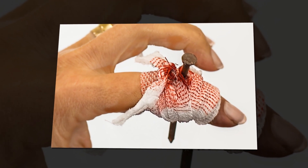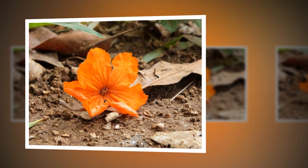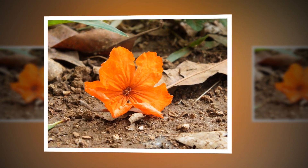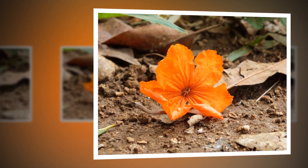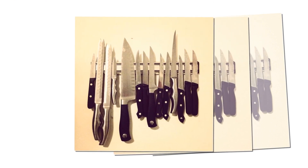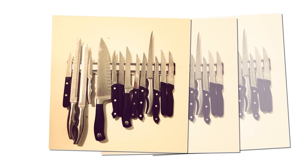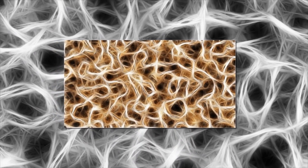You cannot get tetanus from another person. You can get it through a cut or other wound. Tetanus bacteria are commonly present in soil, dust, and manure. The tetanus bacteria can infect a person even through a tiny scratch, but you are more likely to get tetanus through deep punctures from wounds created by nails or knives.